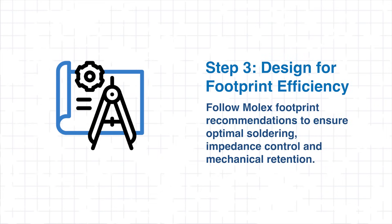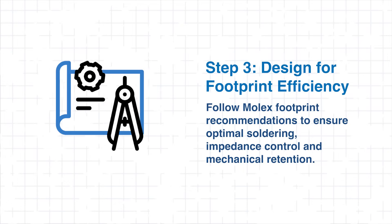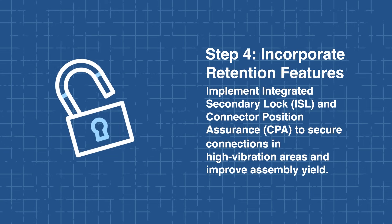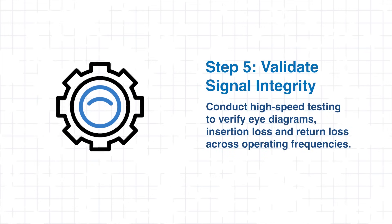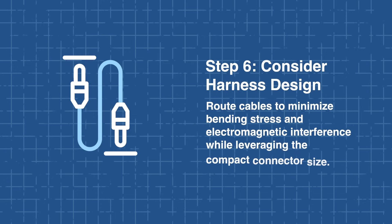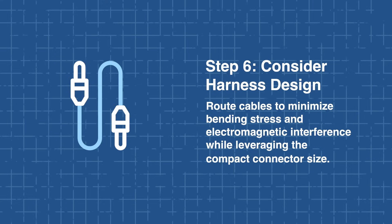Once the connector type is chosen, design the PCB footprint following Molex's recommendations to optimize soldering, maintain impedance control, and ensure robust mechanical retention. Incorporate retention features such as ISL and CPA to secure connections in high-vibration environments and improve assembly yield. Then validate signal integrity by conducting high-speed testing, checking eye diagrams, insertion loss, and return loss across the intended frequency range. Next, consider harness design carefully, routing cables to minimize bending stress and electromagnetic interference while taking full advantage of the connector's compact dimensions.